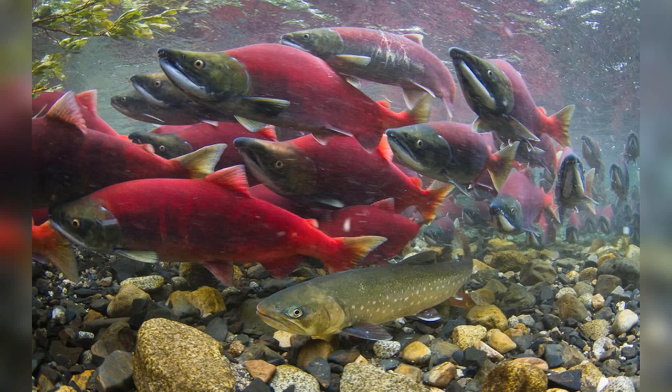The Sockeye Salmon is a testament to the intricate beauty and resilience of nature. Its remarkable life cycle, adaptability, and ecological role make it a species of great importance and fascination. To ensure the continued existence of this magnificent fish, it is vital that we appreciate and protect its habitats, regulate fishing practices, and address the underlying causes of its decline. By doing so, we can ensure that future generations will continue to marvel at the awe-inspiring journey of the Sockeye Salmon.